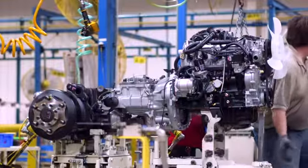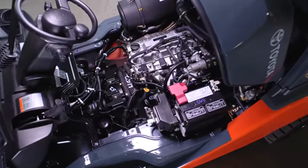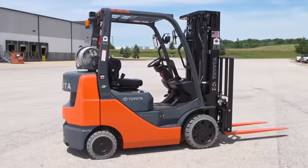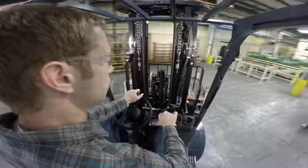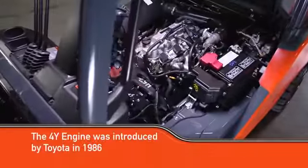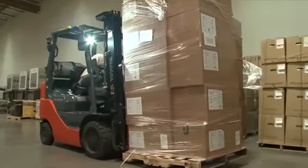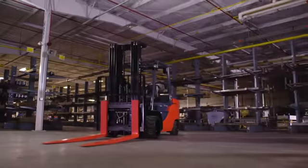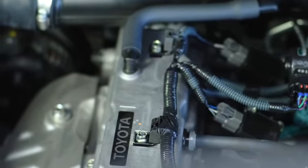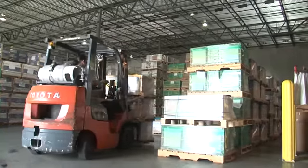The Toyota 4Y engine is the primary reason that Toyota's internal combustion, or IC forklifts, are the most durable and dependable forklifts on the market. It's the heart of our forklifts that just keeps on beating hour after hour, year after year. The 4Y engine was first introduced by Toyota in 1986 to specifically meet the needs of heavy-duty industrial applications. It's the motor most closely associated with Toyota forklifts, and it hit the market more than 40 years after Toyota entered the engine business. That experience shows in longevity and durability.